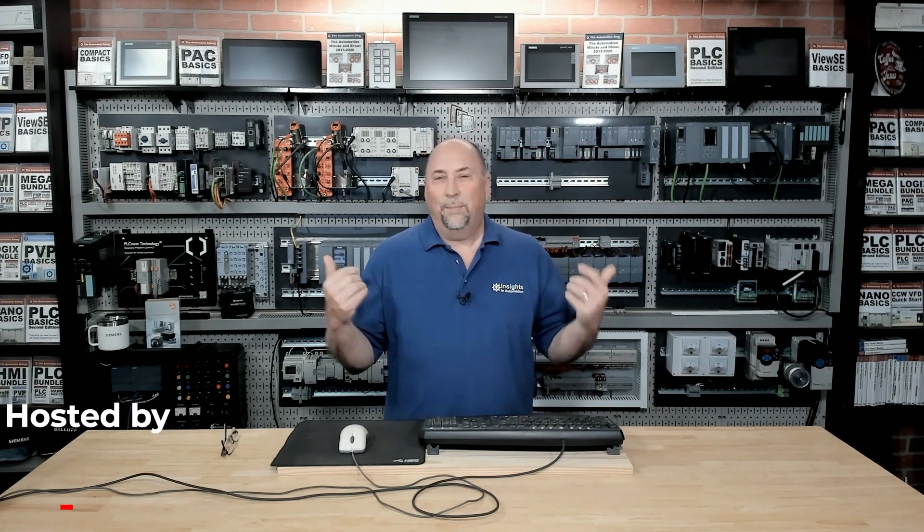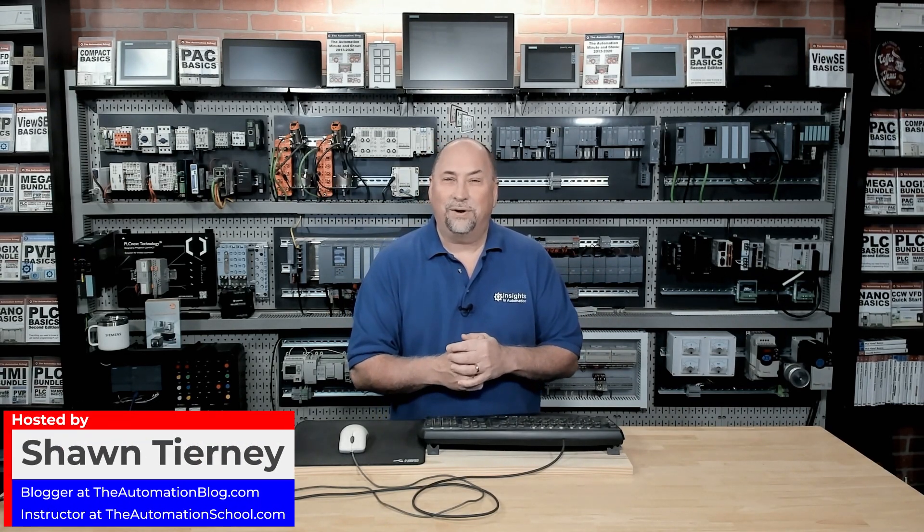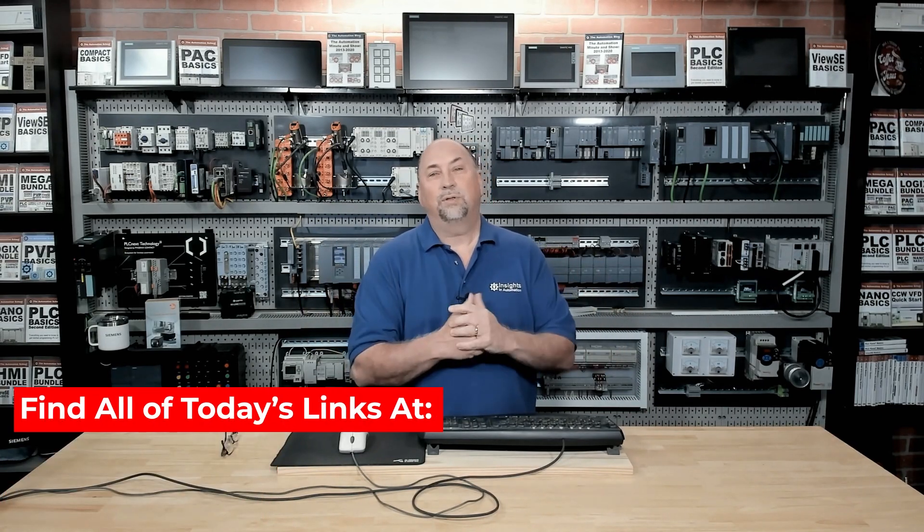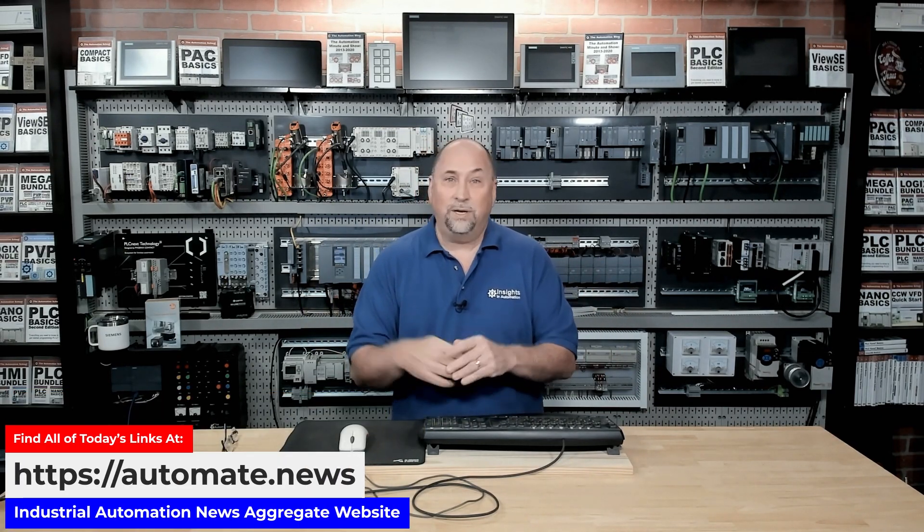Good morning and welcome to the Automation Morning Show for Monday, November 6th, 2023. My name is Sean Tierney from Insights in Automation and I hope your Monday is off to a great start. This is a show where we talk about what's new and happening in industrial automation.